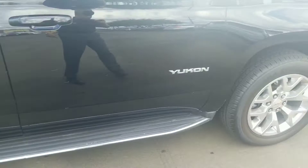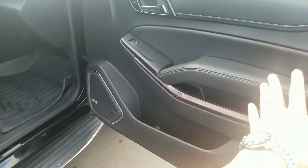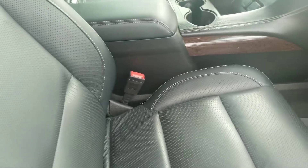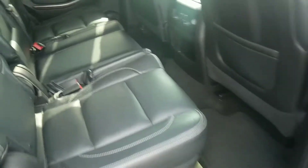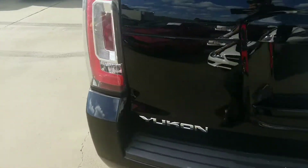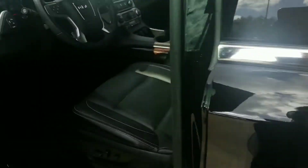Wheels are in good shape. We'll take a look at the interior. It does have the all-weather mats up front. Black leather. Rear seats. We'll look at behind the driver's seat, and then get in the driver's seat for you.